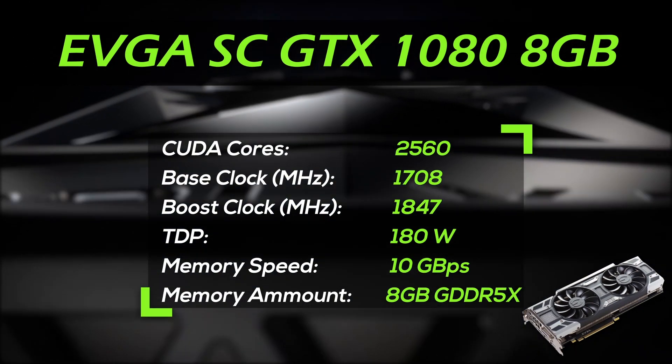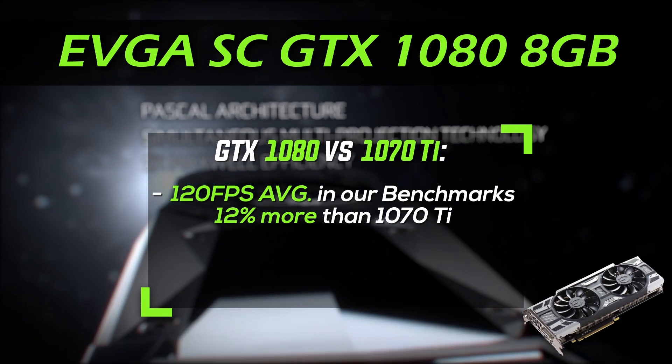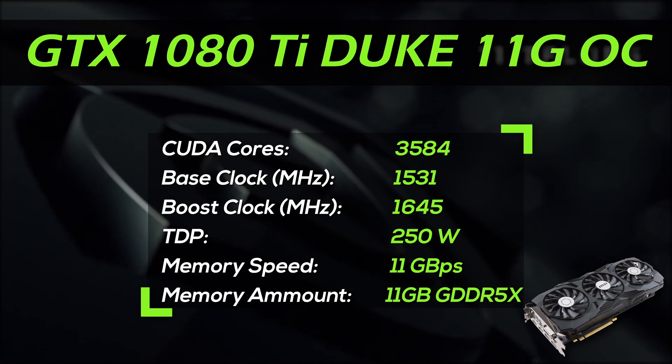The Nvidia GTX 1080 shows a 12% FPS improvement over the GTX 1070 Ti and costs nearly 12% more. So you don't overpay for the performance, but it's also not cheaper. Alright, let's move to the strongest one in today's video — the 1080 Ti.